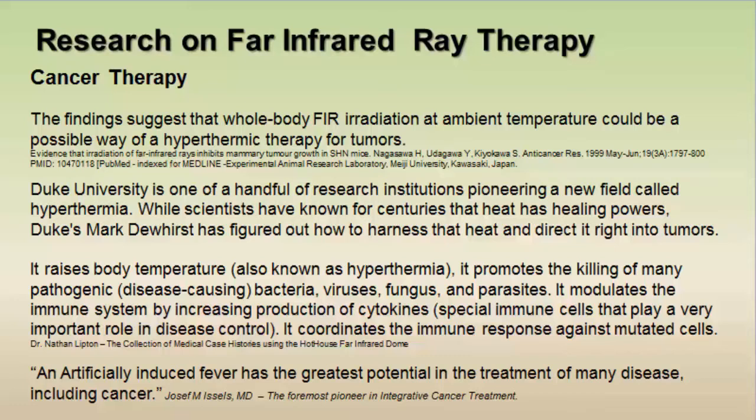Hippocrates once said, 'Give me a fever and I can cure any disease.' Dr. Issel, a foremost pioneer in cancer treatment, stated that an artificially induced fever has the greatest potential in the treatment of many diseases, including cancer.